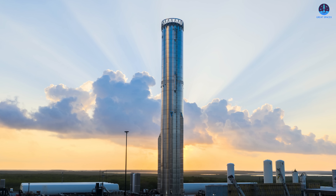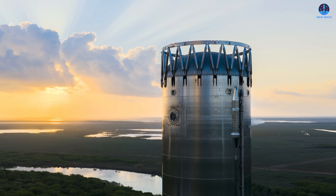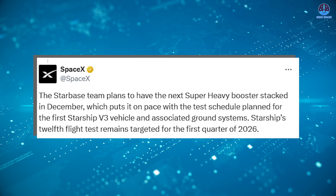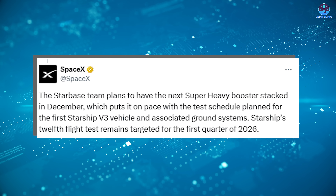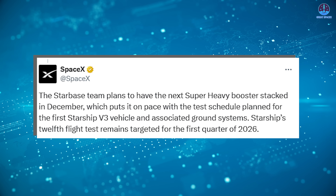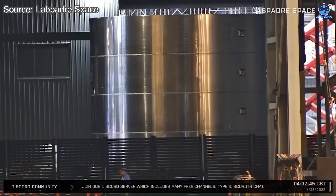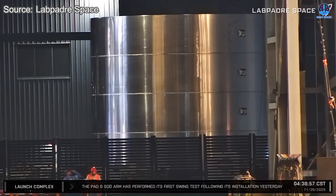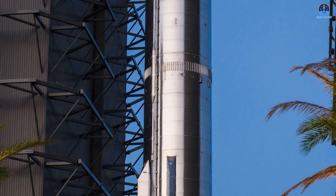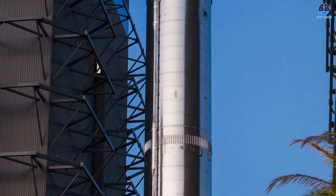It's unfortunate to say goodbye to the first true representative of the Starship booster version 3 family so quickly, especially because so many expectations were placed on it. However, that excitement now shifts naturally to B-19. Right after the incident, SpaceX openly discussed B-19 and hinted that stacking would begin in December — a timeline that may actually prove conservative. On the morning of the 25th, the first major section of B-19 arrived at the mega bay, most likely the methane tank. The remaining parts, including the liquid oxygen tank, aft section, and fuel transfer tube, will follow.